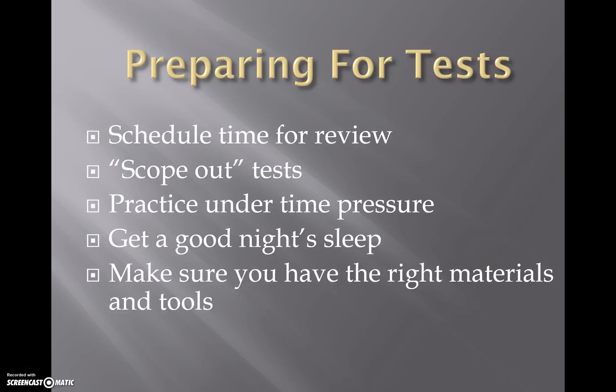You also want to make sure you have the right materials and tools. If you're able to use a calculator on some of these more difficult subjects, make sure you have the right one and that you know how to use it.